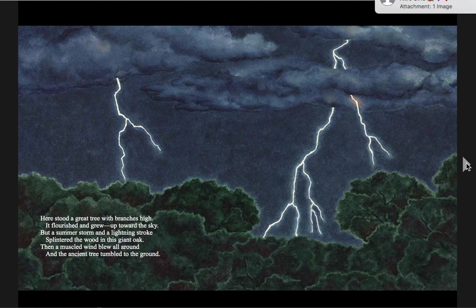Here stood a great tree with branches high. It flourished and grew up toward the sky. But a summer storm and a lightning stroke splintered the wood in this giant oak. Then a muscled wind blew all around, and the ancient tree tumbled to the ground. I hear three sets of rhyming words: high and sky, stroke and oak, and around and ground.